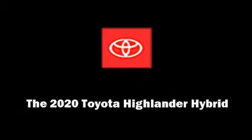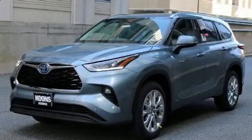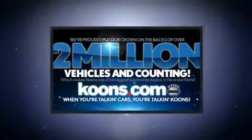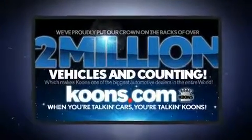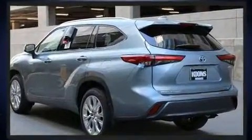Sensibility and practicality define the 2020 Toyota Highlander Hybrid. Smooth gear shifts are achieved thanks to the 2.5-liter four-cylinder engine, and for added security, dynamic stability control supplements the drivetrain.